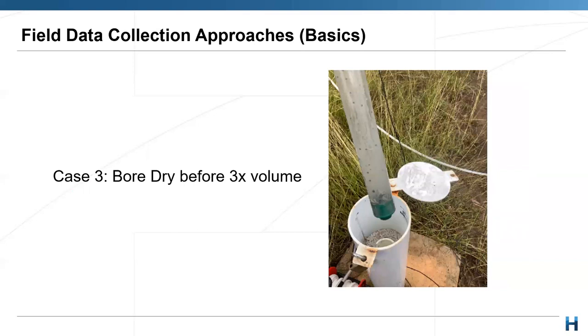In case three: you decide to do three-times volume but the bore doesn't have three times the volume in it — it goes dry before you finish. This is also applicable for bores where the water column is very low.